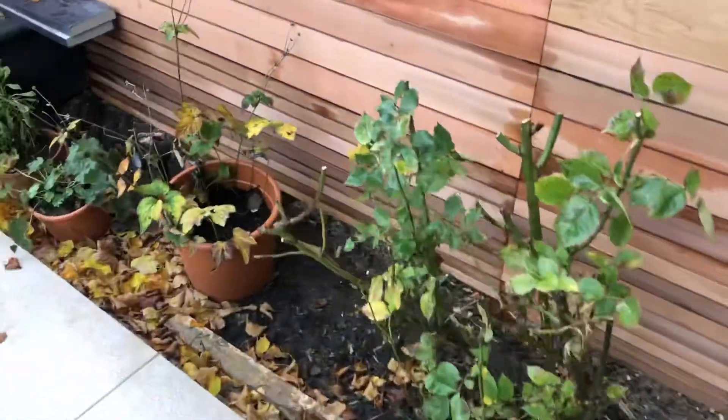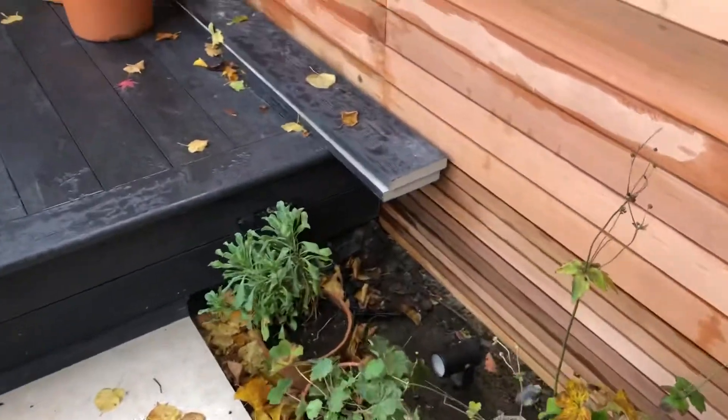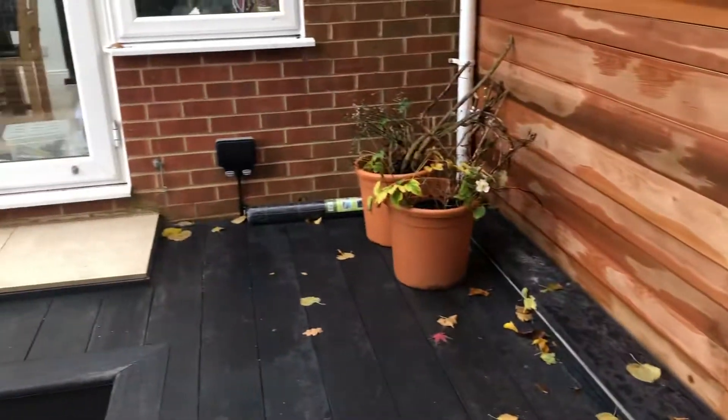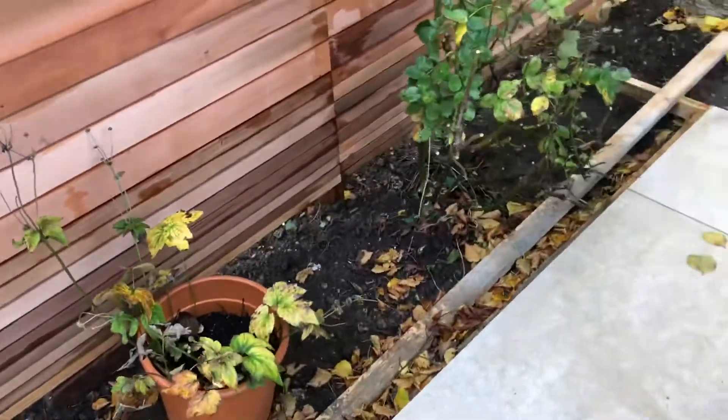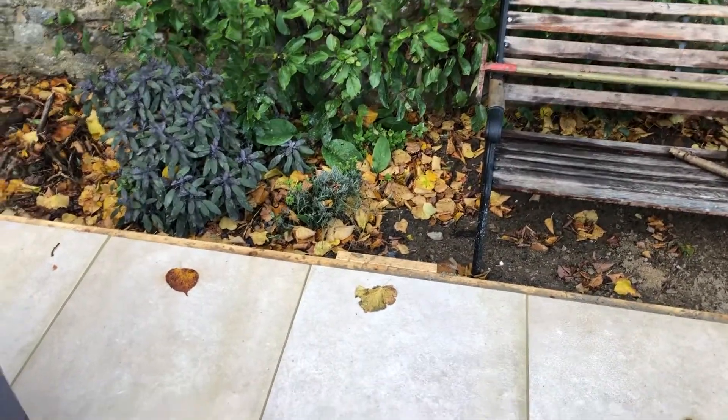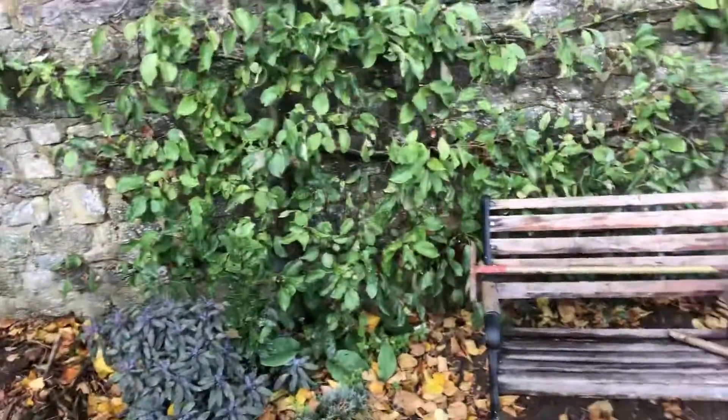I'm going to put some log piles somewhere. My wife would like a tree fern, maybe in a pot, maybe down here. I'm going to try and put like a sort of micro bucket pond somewhere, and maybe a water feature — a raised pond in a pot type thing. It could be on the patio, it could be over there.